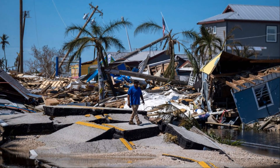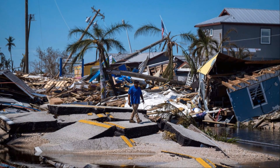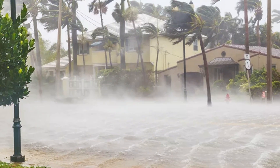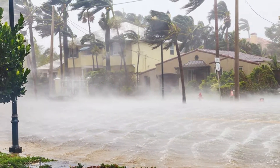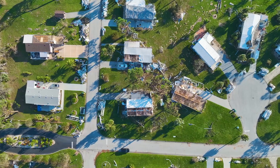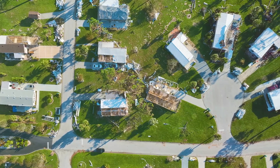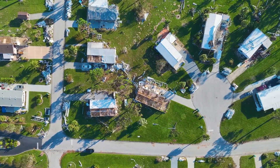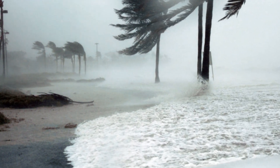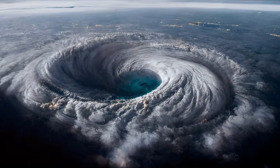Now let's talk destruction. The power of a hurricane is truly awe-inspiring. Hurricanes bring a deadly combination of high winds, torrential rains, and storm surges — each element contributing to the overall destructive power of the storm. The winds can tear apart buildings, uproot trees, and fling debris like missiles. The sheer force of the wind can turn everyday objects into deadly projectiles. Rainfall can exceed 20 inches, leading to catastrophic flooding. Storm surges can inundate coastal areas, causing widespread damage — that's when the hurricane pushes ocean water onto land, causing even more flooding and devastation.